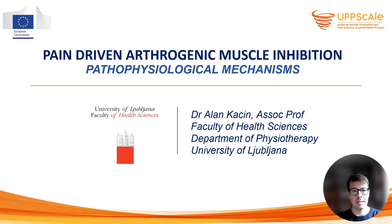Hello, my name is Alan Kacin. I'm an associate professor of physiotherapy and the head of laboratory of physiotherapy at the Faculty of Health Science, University of Ljubljana, Slovenia. In this presentation, we will review physiological mechanisms and treatment strategies of pain-driven arthrogenic muscle inhibition.